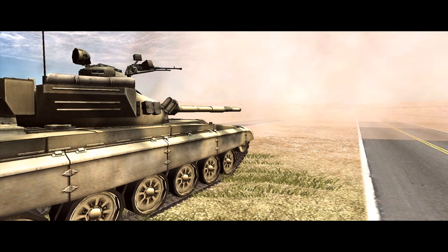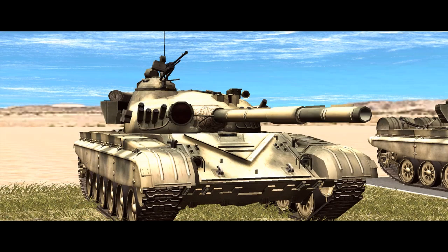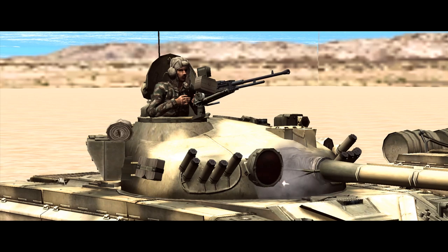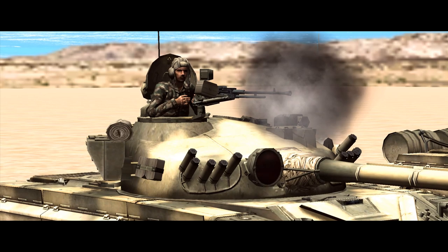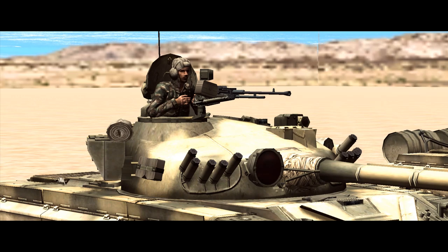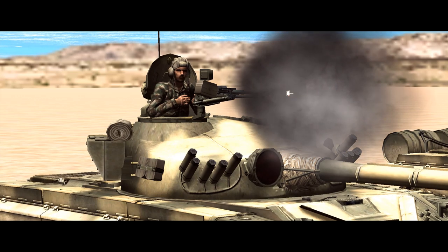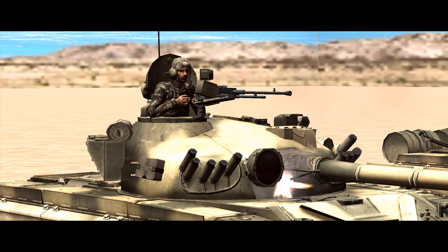Fire control systems vary slightly between the variants, but they all use laser range finding. Backing up the 125mm main gun is a PKT coaxial machine gun with over 2000 rounds, and a pintle mounted 12.7mm NSV machine gun with 300 armour-piercing incendiary rounds. The pintle mount is on the commander's hatch and can only be operated manually, so he won't fire it unless he's opened up and exposed to enemy fire.